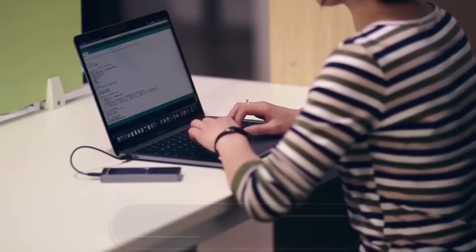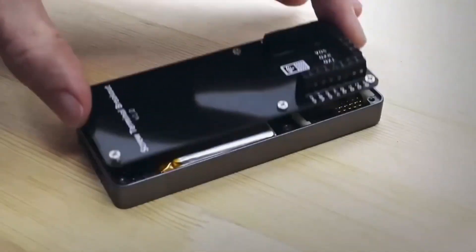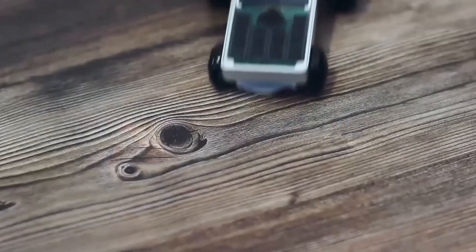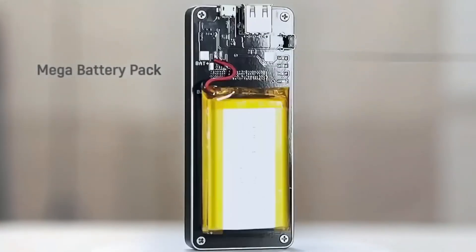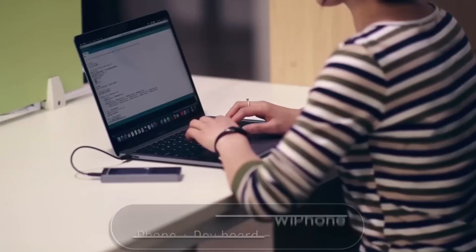Firstly, you can make calls without a SIM card — just get a SIP account on any suitable platform, connect to a Wi-Fi network, and talk as much as you want. Secondly, the phone uses a very versatile daughter board that can be expanded and turned into a music studio or an RC car. The phone has up to eight hours of talk time, programmable buttons, and the price starts at $90.